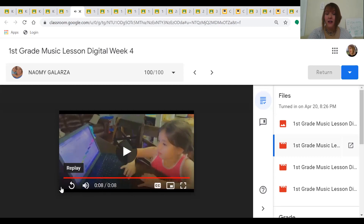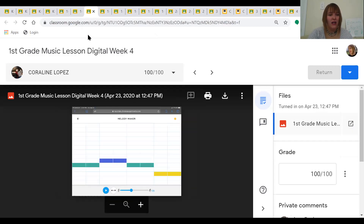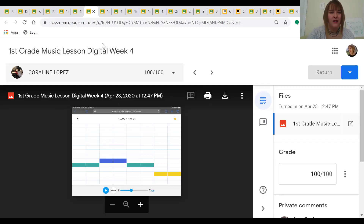Wow! Naomi, thank you for using your singing voice to sing along with the notes. Our next first grader is Coraline. Coraline took a picture of her melody. We're learning a new note in first grade, which is the blue one — just a little bit higher than so. And if you're an older student, you already know that note. It's a mystery. Thanks, Coraline, for showing us our mystery note.